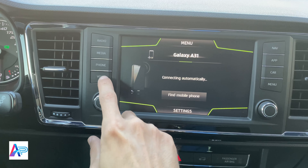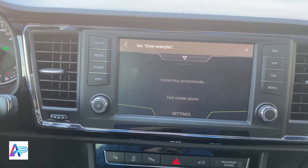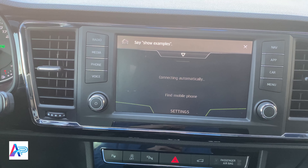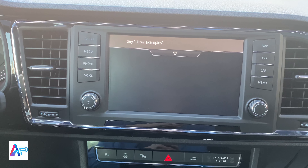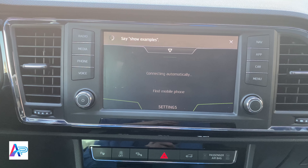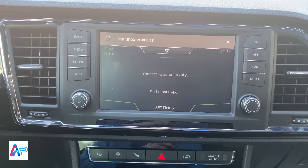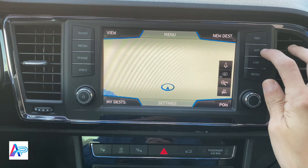شاشة ديجيتل تعمل باللمس. قائمة الراديو لضبط الصوت. قائمة المالتي ميديا وهنا لاختيار مصدر الإدخال الصوتي. قائمة الهاتف.